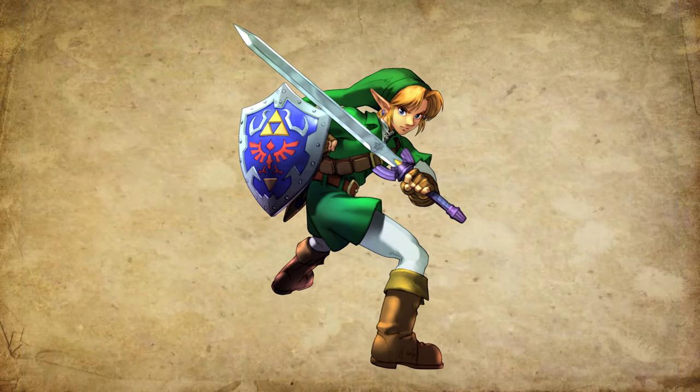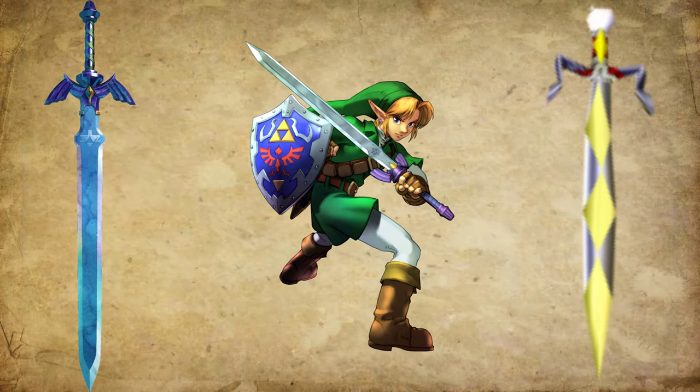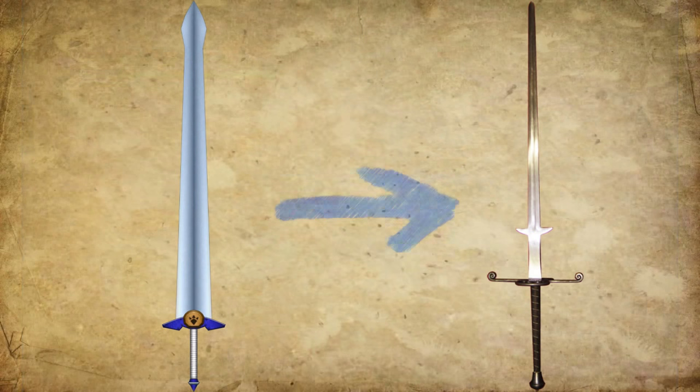Link uses some awesome swords like the Master Sword and the Gilded Sword, but this sword is a bit bigger. Well, actually, it's the same size as the largest sword used in history.